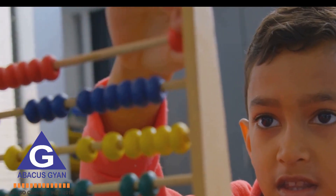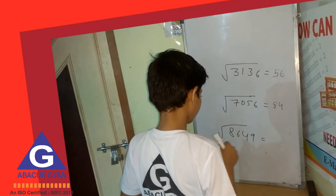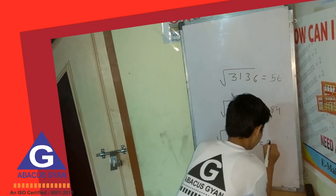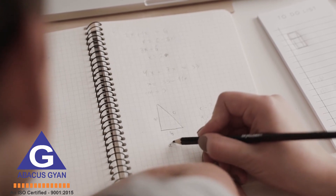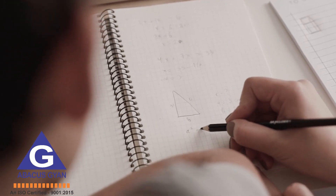This act of mental visualization not only sharpens their math skills, but also enhances their overall cognitive abilities, including memory and spatial reasoning. Abacus Learning also encourages problem-solving.